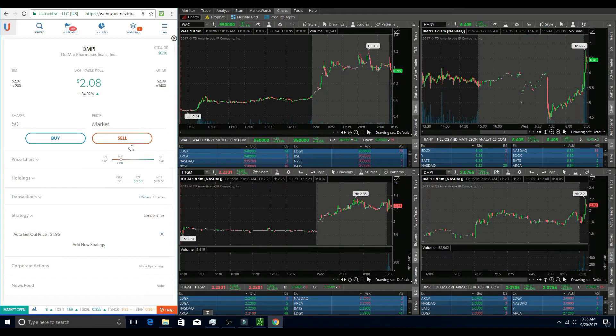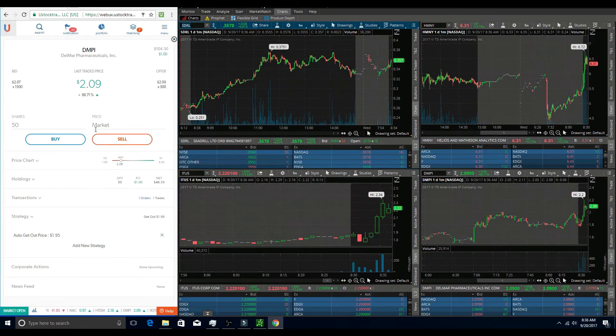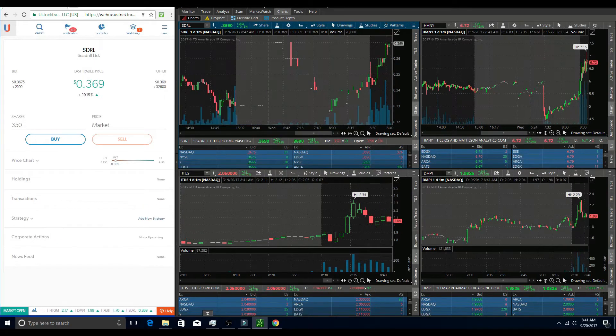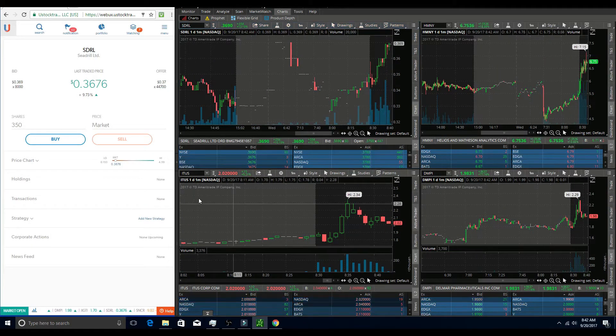After a few minutes — maybe two or three — it eventually broke over and touched $2.12. Once it broke over there, I added another 50 shares, making my full position size about 100 shares. After I got into my second position, it quickly bounced up and touched $2.18, and so I got out relatively quickly for a six or seven dollar profit.